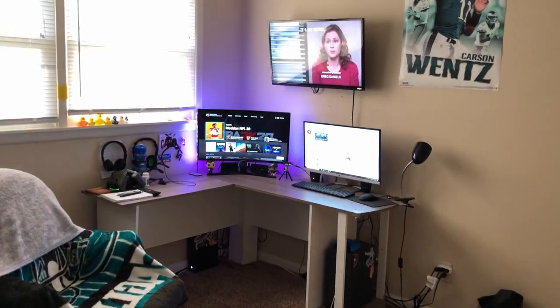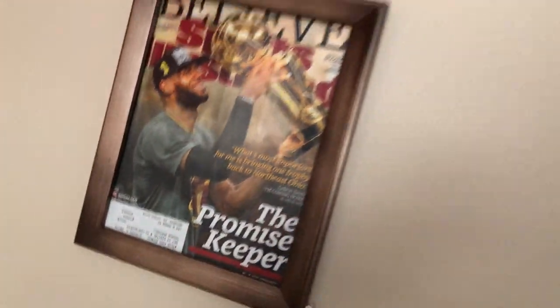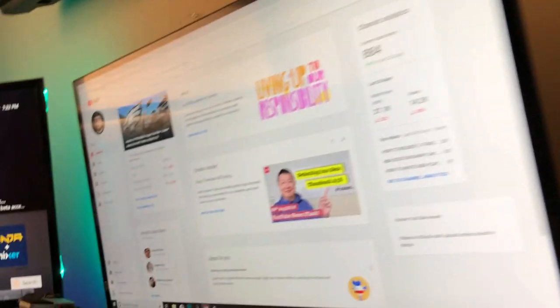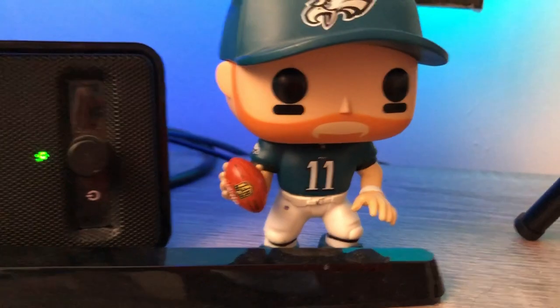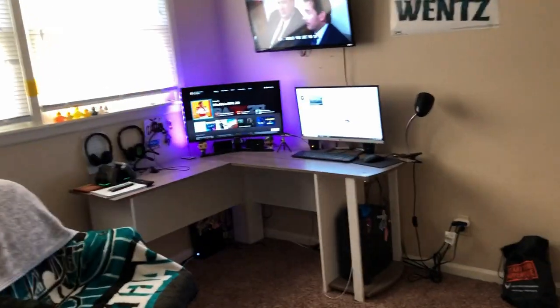Alright guys, the entrance to the game room is behind the door. Hope you guys enjoy it, man. Let's go ahead and get in. Yes, this is my game room.